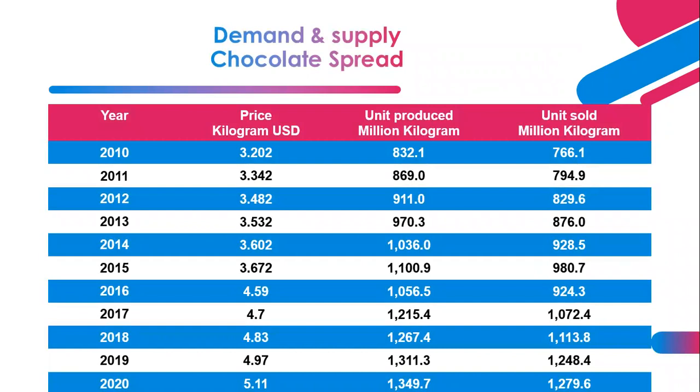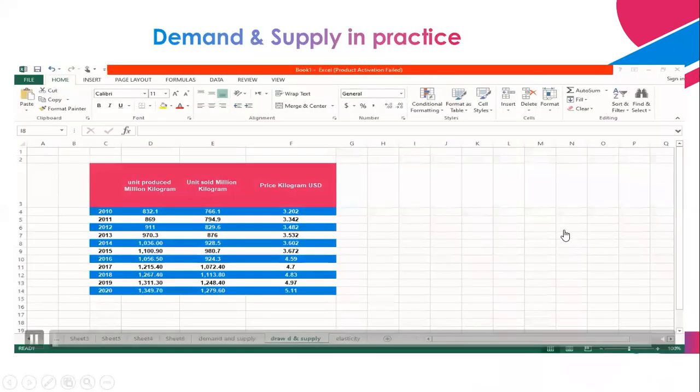Let's go to the interesting part — the demand and supply for chocolate spread. We have data from 2010 to 2020, with prices in US dollars per kilogram, units produced in millions, and units sold in millions per kilogram. We are going to investigate demand and supply together by gathering this data and looking for observations.